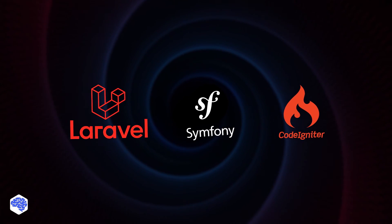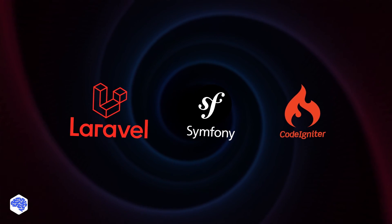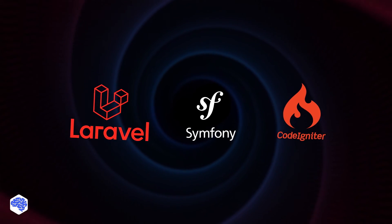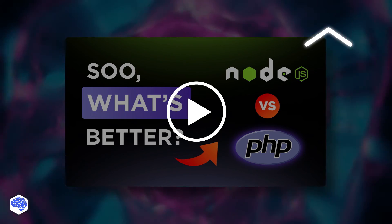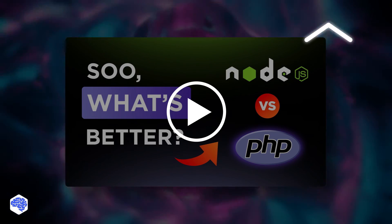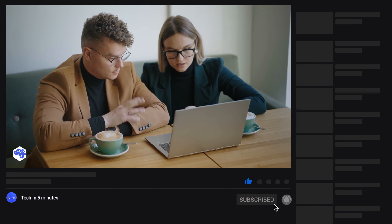And that wraps up our battle royale of PHP frameworks. As you can see, there are no winners — each framework can be suitable for a specific project, and only you can decide which one exactly. If you're curious to see another confrontation, we recommend our video Node.js vs PHP — you'll definitely be interested. Support us by liking this video and leaving a comment, and don't forget to subscribe and press the bell button. Bye for now!